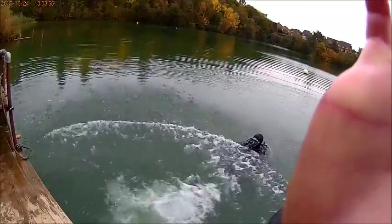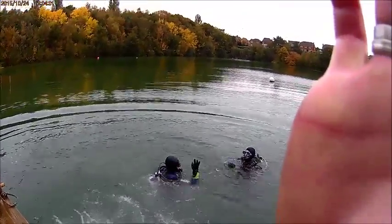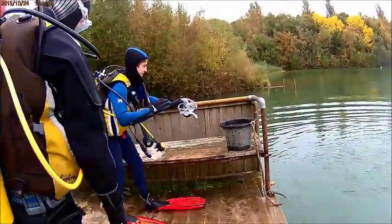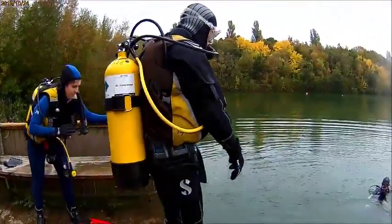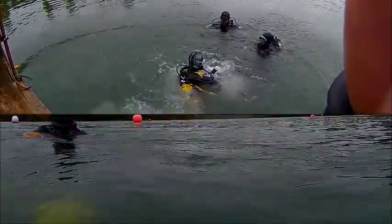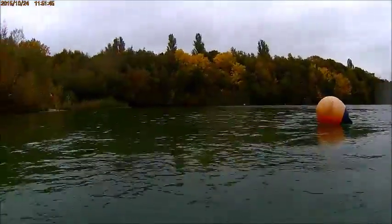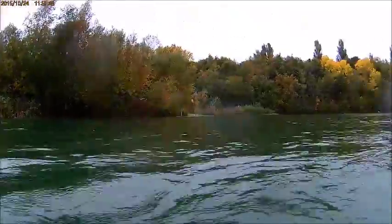Giant stride entry: have your feet just over the edge and simply walk forward. Signal to the surface that you and your buddy are okay. The other dive team pairs then launch. Always make sure you have plenty of air in your BC before entering, otherwise you will sink like a stone and look like an idiot. I speak from experience.